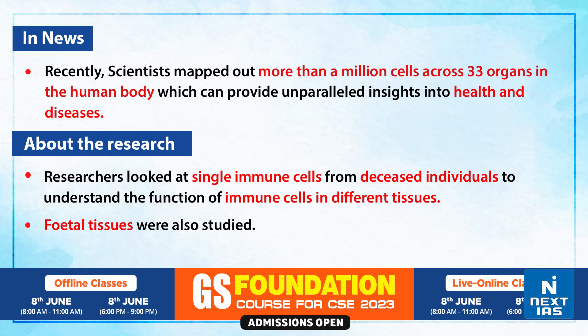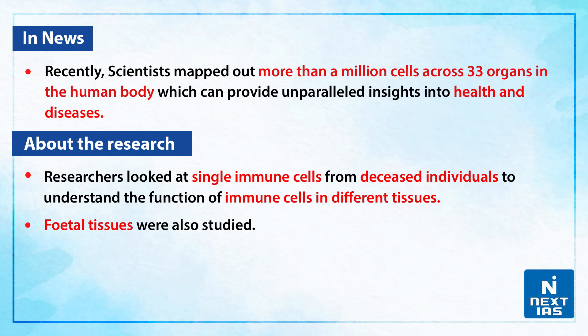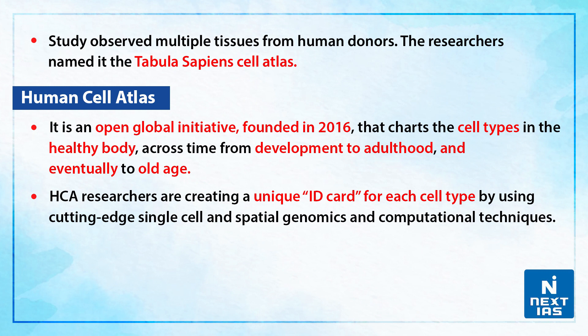If we talk about this research, the researchers looked at a single immune cell from diseased individuals to understand the function of immune cells in different tissues. Fetal tissues were also studied across multiple tissues from human donors. The researchers hence named it the Tabula Sapiens Cell Atlas.